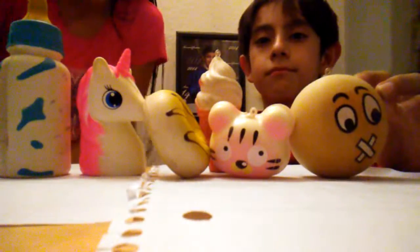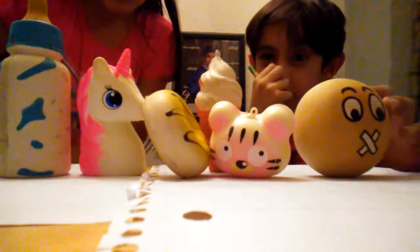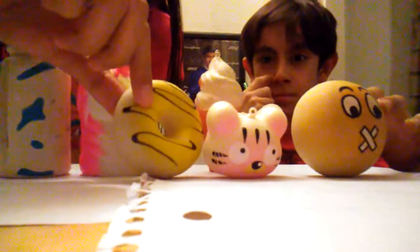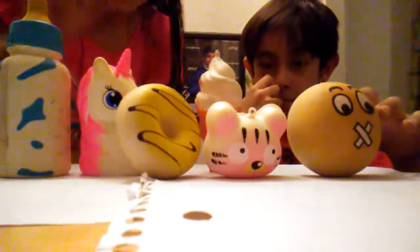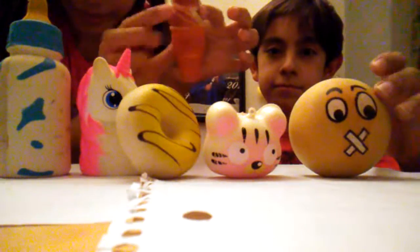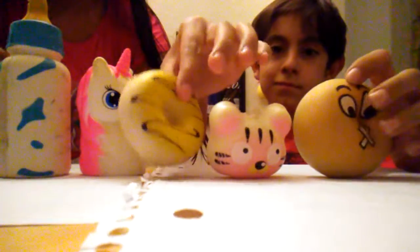Okay guys, so our next drawing is going to be one of our favorite squishies shown right here. We have a baby bottle, a unicorn, a donut, a pink panther, a chocolate vanilla ice cream — and they're super squishy, by the way — and a little bun.